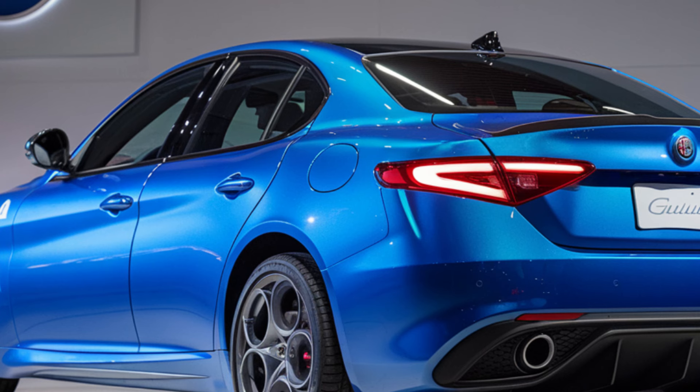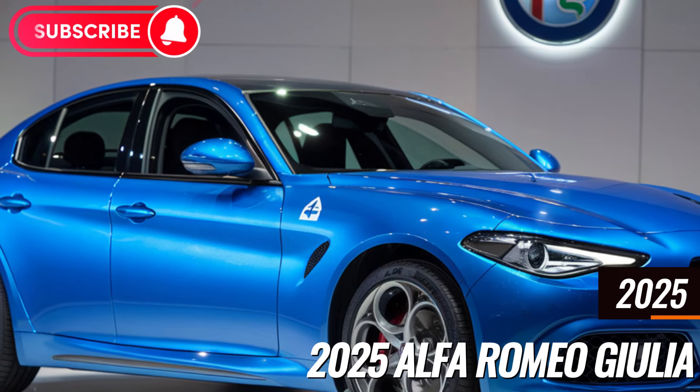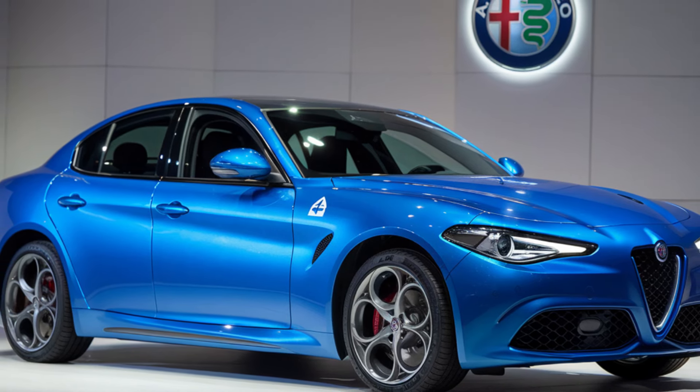Welcome to Auto Insight Hub, your go-to channel for the latest updates on the hottest cars in the market. Today we're diving into the details of an iconic Italian sports sedan that blends luxury, performance, and cutting-edge technology — the 2025 Alfa Romeo Giulia. So buckle up and let's explore all the officially confirmed details straight from Alfa Romeo.